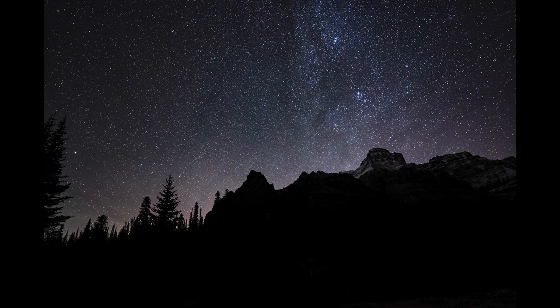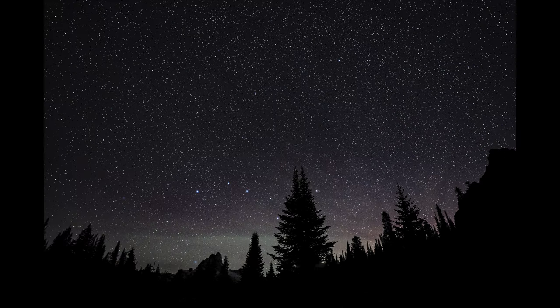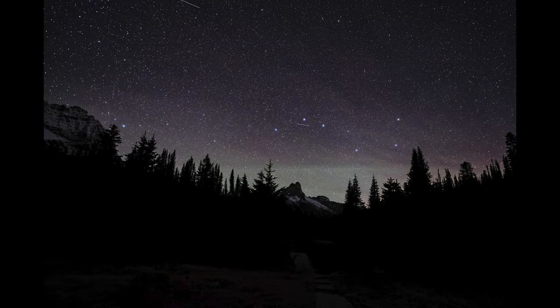Around midnight I went out with my camera to do some astrophotography. We could kind of see the northern lights here — couldn't really see them with my eyes. There was quite a bit of meteor activity as well.